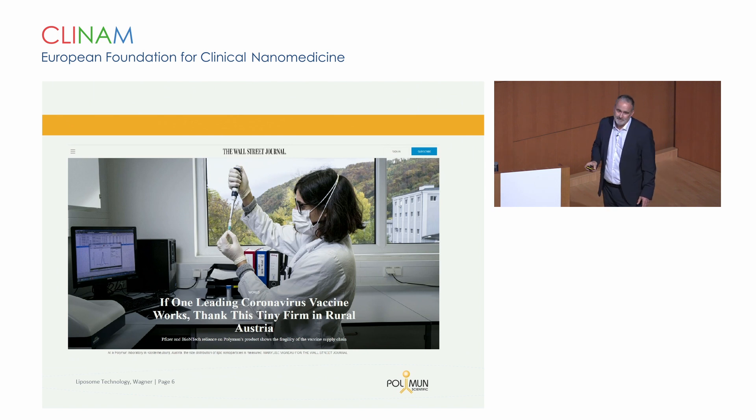In November 2020, there was an article in the Wall Street Journal that we are very proud of. This was related to the fact that Polymon had been producing all the clinical trial material for the BioNTech-Pfizer trial, but also for CureVac and AstraZeneca. And as you can imagine, we have also been working with other companies that we are not allowed to speak about here.